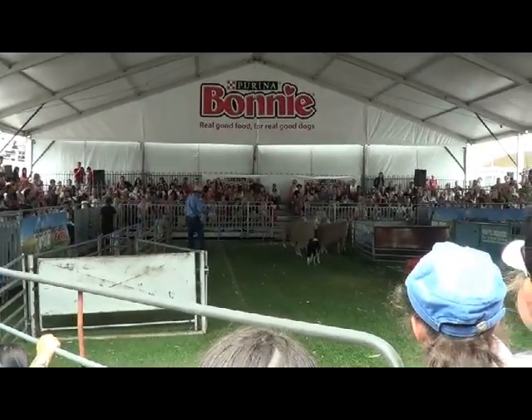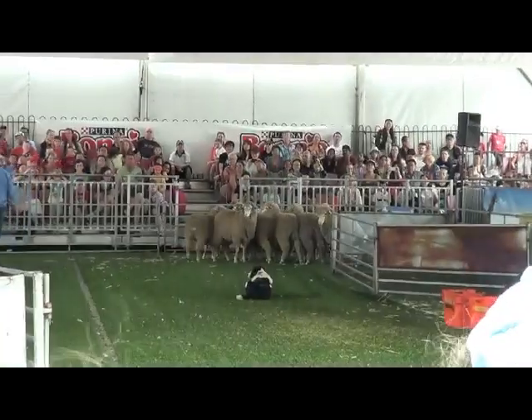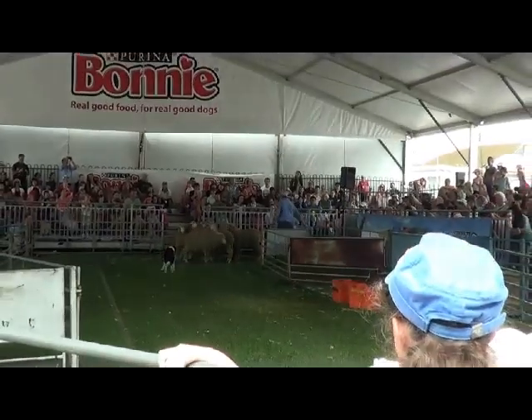I guess these sheep are looking at this dog thinking, oh, that's a big bad wolf — we don't want to be eaten by him — so that's why they move where it wants them to go, I guess.